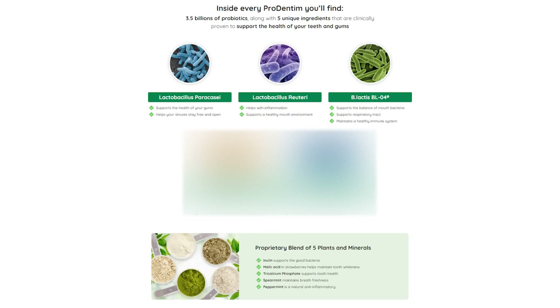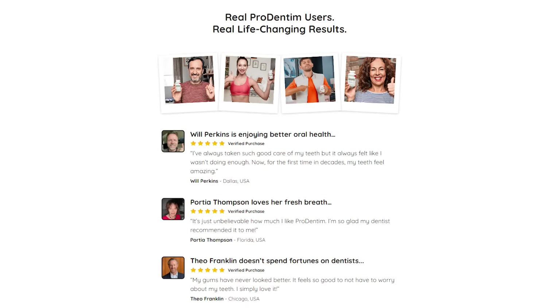Some of the Prodentum benefits are that it gives you healthy teeth and gums, it's long-lasting, and also makes your breath really fresh. It will also help you keep a healthy immune system in your ears, your nose, and your throat. Each serving contains 3.5 billion colony forming units of probiotic bacteria to support oral and dental health, and the formula also contains other plants and minerals for added effects.